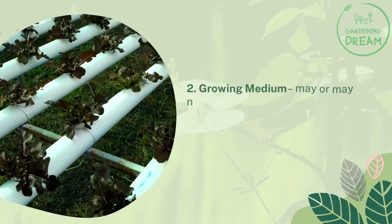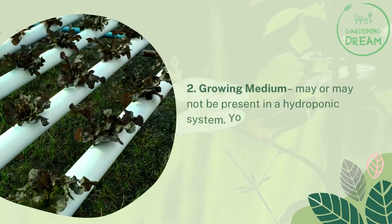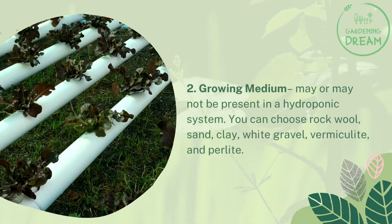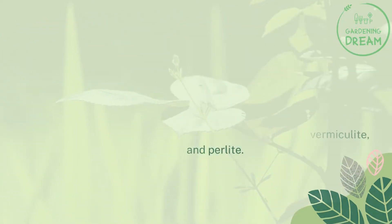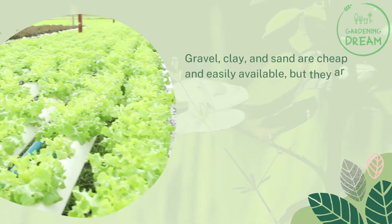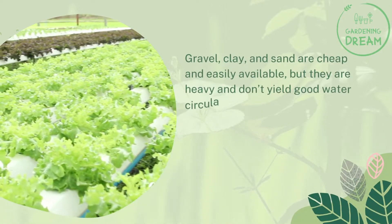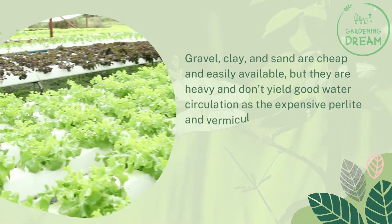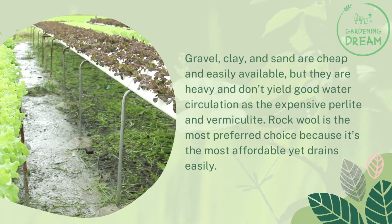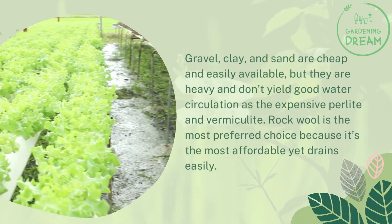Number two: growing medium, which may or may not be present in a hydroponic system. You can choose rock wool, sand, clay, white gravel, vermiculite, and perlite. Gravel, clay, and sand are cheap and easily available, but they are heavy and don't yield good water circulation compared to perlite and vermiculite. Rock wool is the most preferred choice because it's the most affordable yet drains easily.